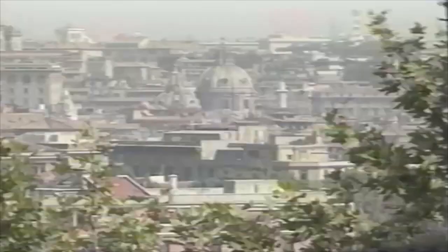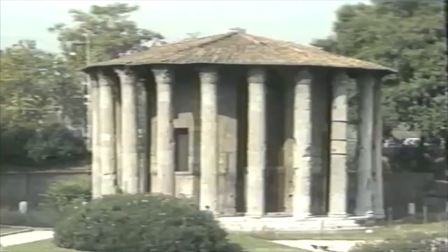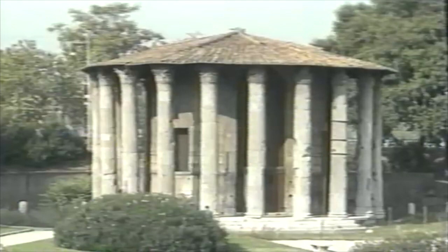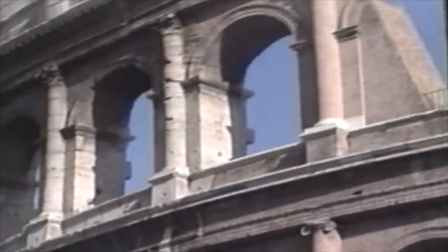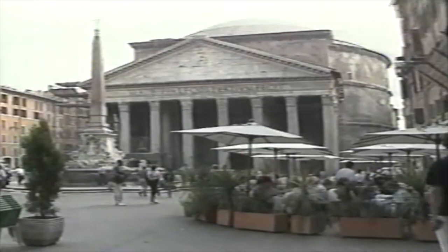Rome is a jumble of different architectural styles today. But during classical times, the Greek influence was most strongly felt. The Romans borrowed their columns from the Greeks, making a few modifications of their own. They were innovators, however, when it came to vaulting — they perfected the use of arches, and particularly domes. The most famous dome is that of the Pantheon, the only perfectly preserved ancient building in Rome.